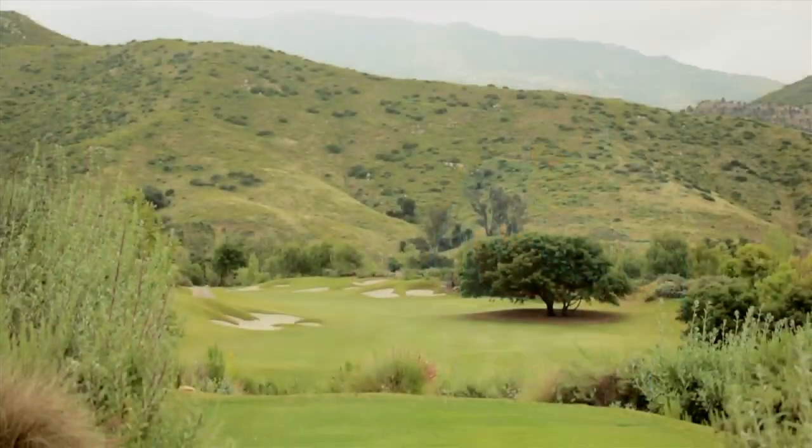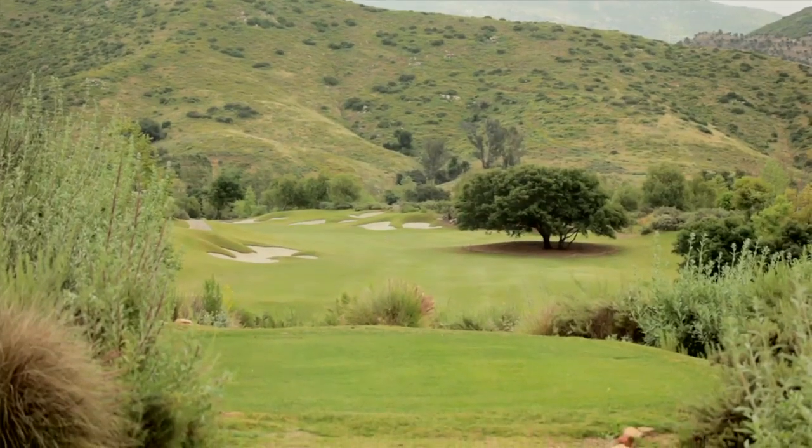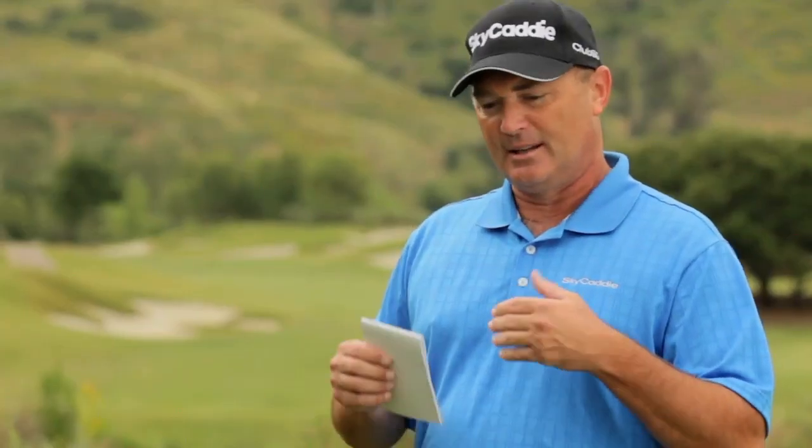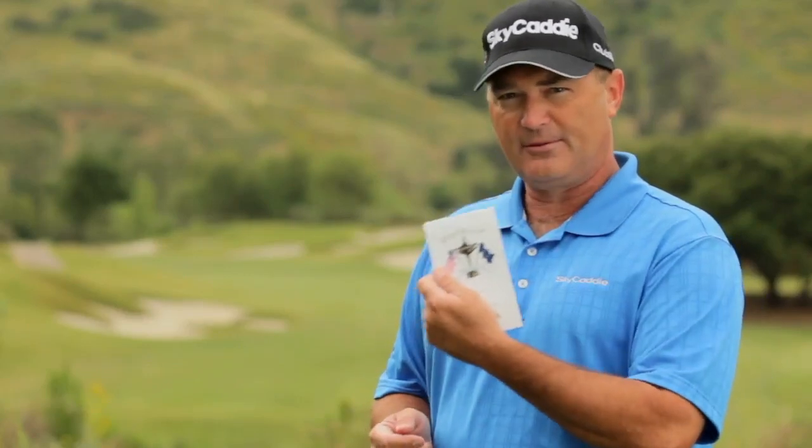We're on the 18th hole at Medeiros Golf Club, north of San Diego. It's a long 600-yard par 5 and it's got a lot of trouble on it. Today I'm going to give you a little inside look at the equipment I use and the thought processes I go through to put the info in the book that the tour players need to play their best golf.